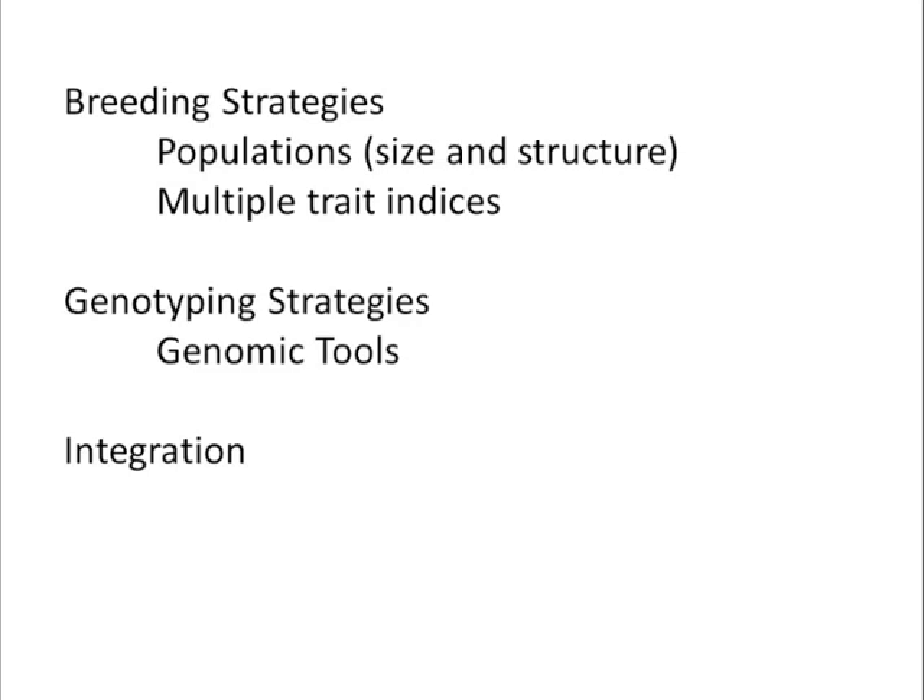As an overview, what I'm going to be talking about is a little bit about breeding strategies with a focus on the kinds of populations, emphasizing the size and structure of those populations, and I will touch a little bit on multiple trait indices. I'll talk about the genotyping strategies and some of the tools, but the main focus I really want to spend most of the time on is this area of integrating the breeding strategies and the tools.